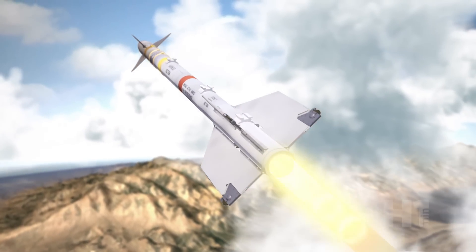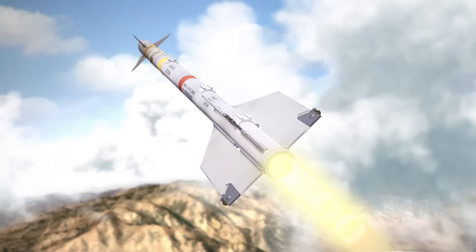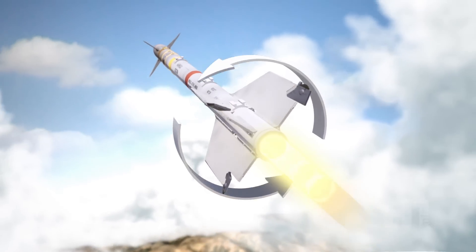Moving at speeds up to Mach 2.5, the wind spins tiny wheels which become gyroscopes to counter spinning forces.